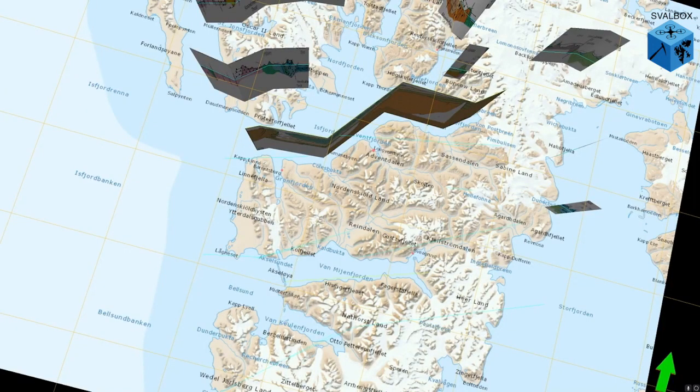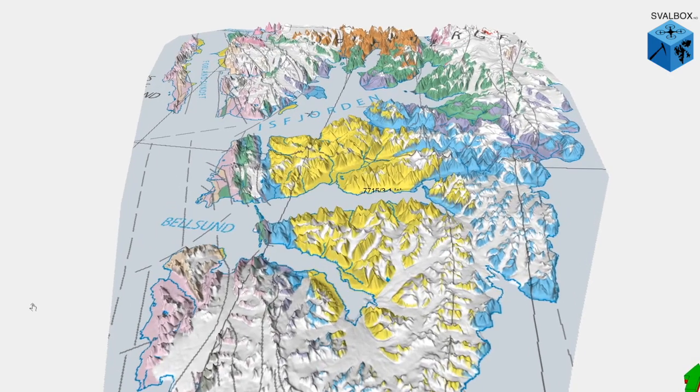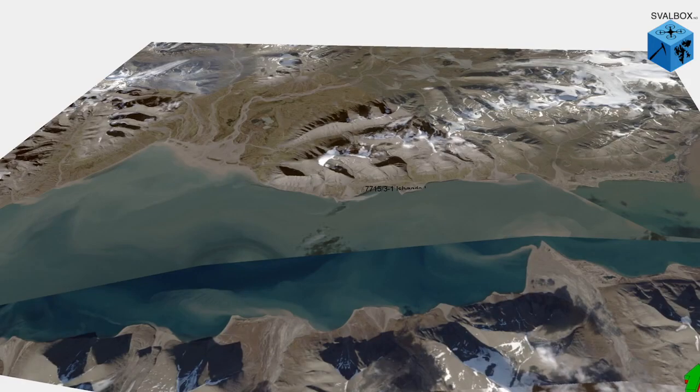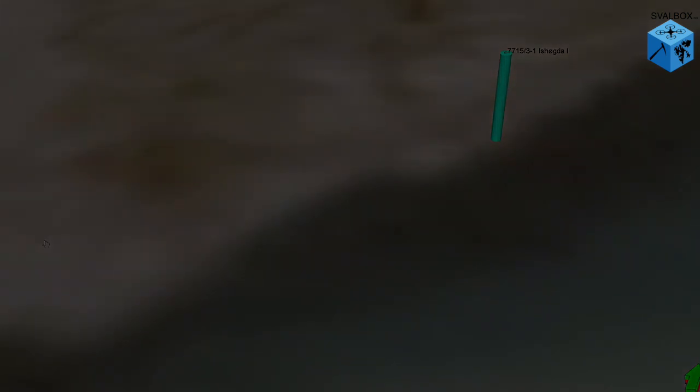Let's jump on our snowmobiles and head east to where the geology is a little more horizontal. Back at Festningen, we can see huge amounts of time along a single outcrop but quite little spatial variety in that geology. In this area, we can see big lateral changes in the geology but over shorter timescales. To see further back in time here, we would have to go down into the ground — so that's exactly what we're going to do.